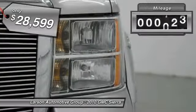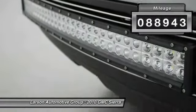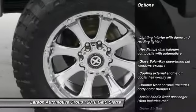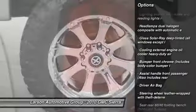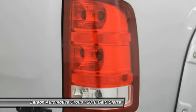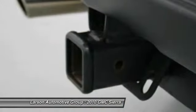This vehicle has less than 90,000 miles. Here are some of this vehicle's great options: anti-lock braking system, leather-wrapped steering wheel, adjustable steering wheel, driver airbag, power steering, 4-wheel ABS, 4-wheel drive, 4-wheel disc brakes, cruise control, and passenger airbag.